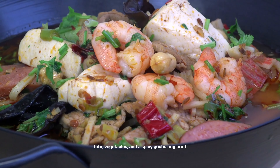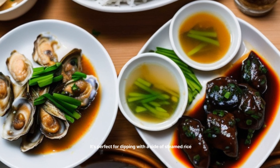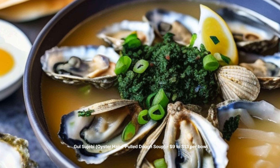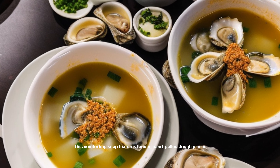GUL SOM Oyster Lettuce Wraps — $15 to $20 per dish. This interactive dish lets you wrap fresh oysters, rice, and various condiments in lettuce leaves. It's a fun and healthy way to enjoy oysters with friends and family.